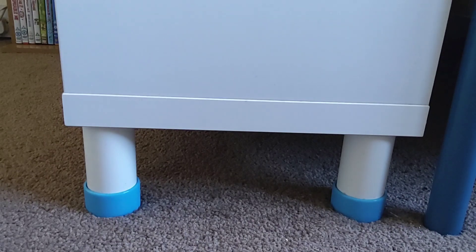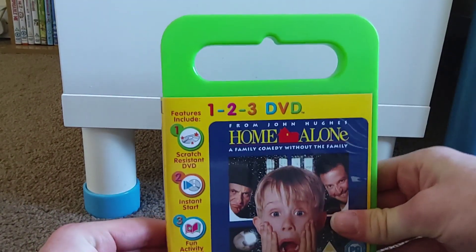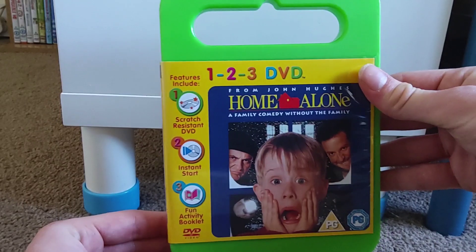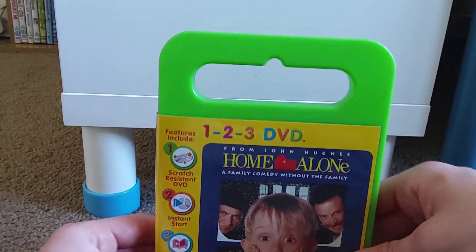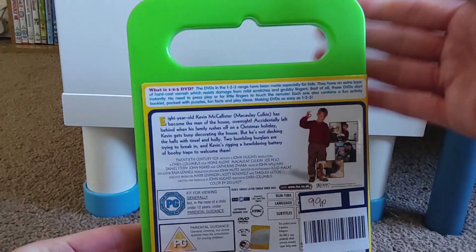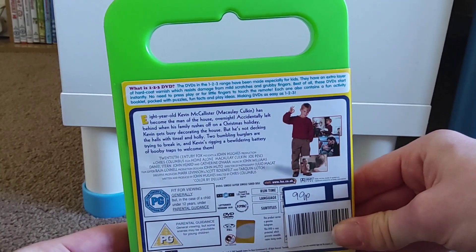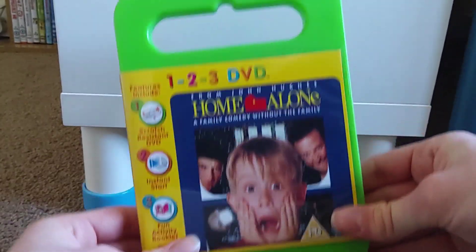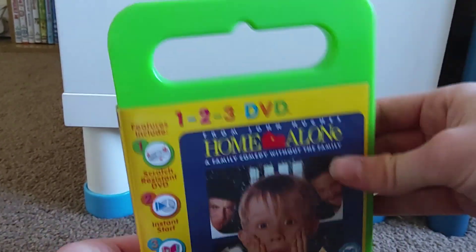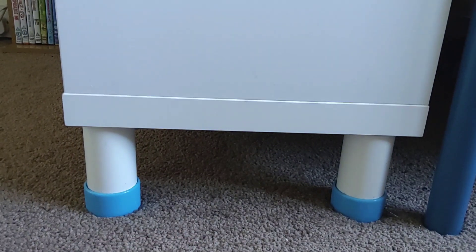The last thing I got from that charity shop is this interesting thing called a 1-2-3 DVD - it's for Home Alone and it's a DVD designed especially for children. The features include a scratch-resistant DVD, an instant start that I'm assuming jumps straight to the movie, and a fun activity booklet inside the case. I don't really have a good justification for getting it to be honest - I found the case quite interesting and I don't have any other scratch-resistant discs in my collection, so there was that.